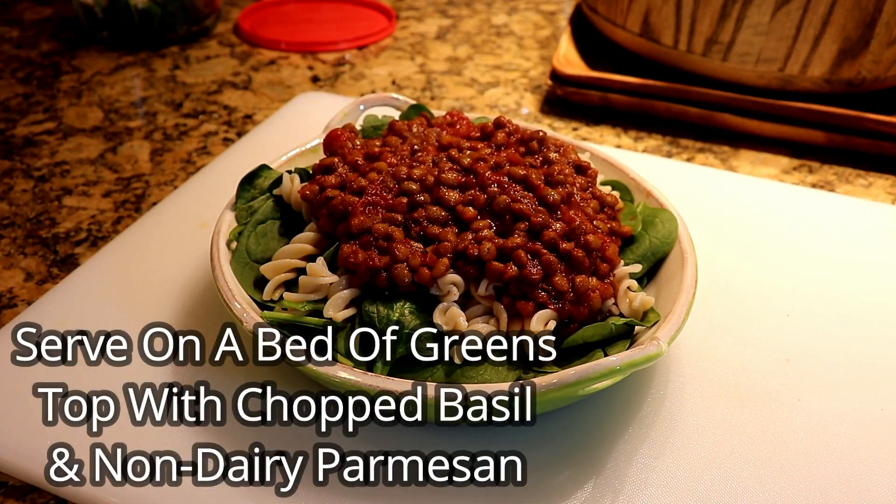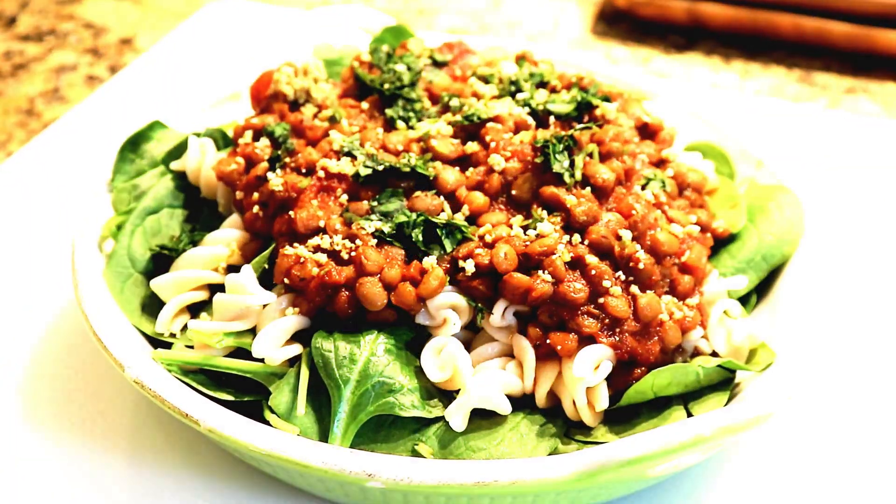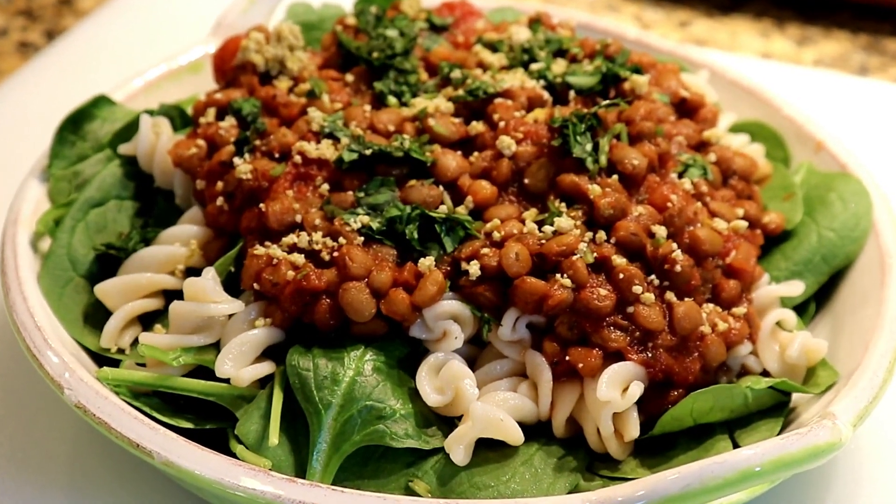I love putting this dish on top of a bed of greens like spinach. The hot food will wilt your greens and give you added nutrition.